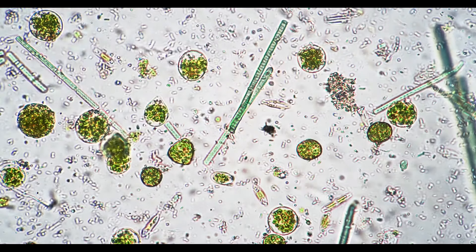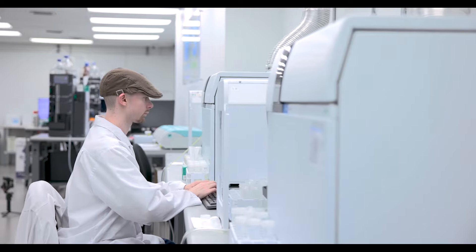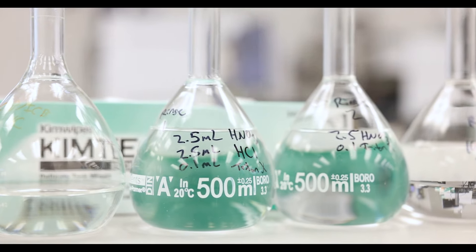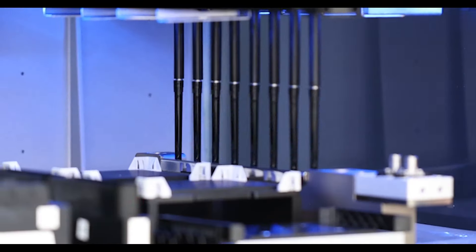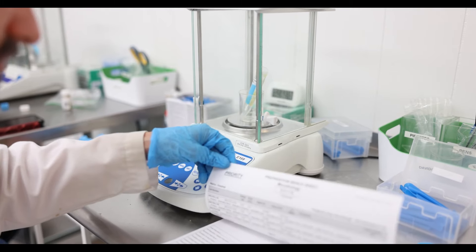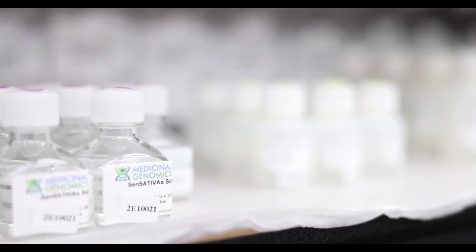We use Medicinal Genomics products to test for microbial contaminants. In our extraction process we're isolating the DNA. From there we then test for Burkholderia species, Salmonella, Shiga Toxin E. coli, and yeast and mold. Besides those we also test for viruses and gender testing through Medicinal Genomics. The important part of isolating cannabis DNA in the process is that it serves as an internal standard and allows us to ensure that our process worked, so if there are no microbes present we can confidently say there were no microbes present.